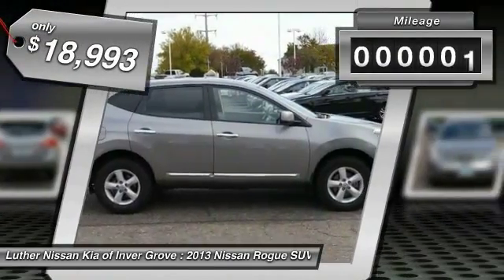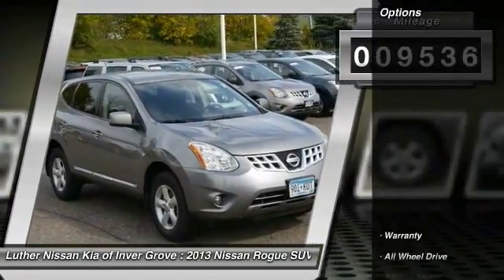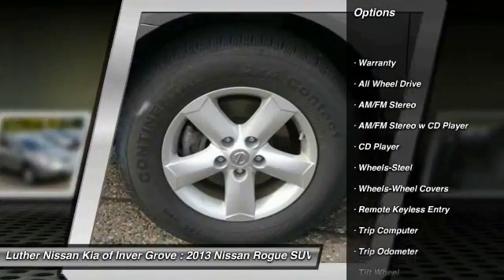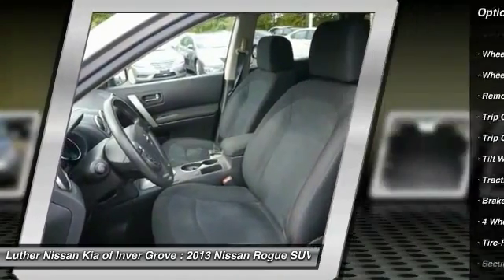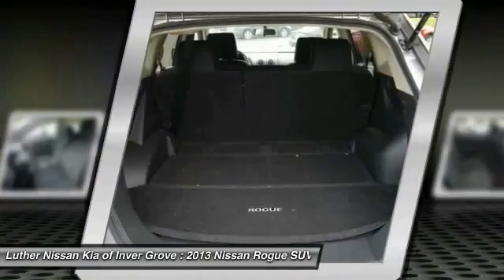This vehicle has less than 10,000 miles. Here are some of this vehicle's great options: anti-lock braking system, traction control, all-wheel drive, power steering, air conditioning, front cruise control, AM FM stereo radio, rear defrost, bucket seats, security system.